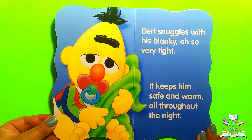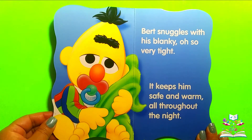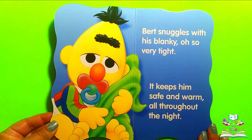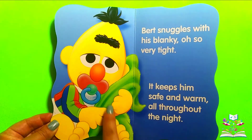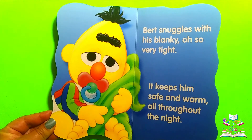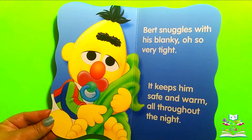Bert snuggles with his blankie, oh so very tight. It keeps him safe and warm all throughout the night. Do you see the blankie? There's the blankie. What color is the blankie? It's green.